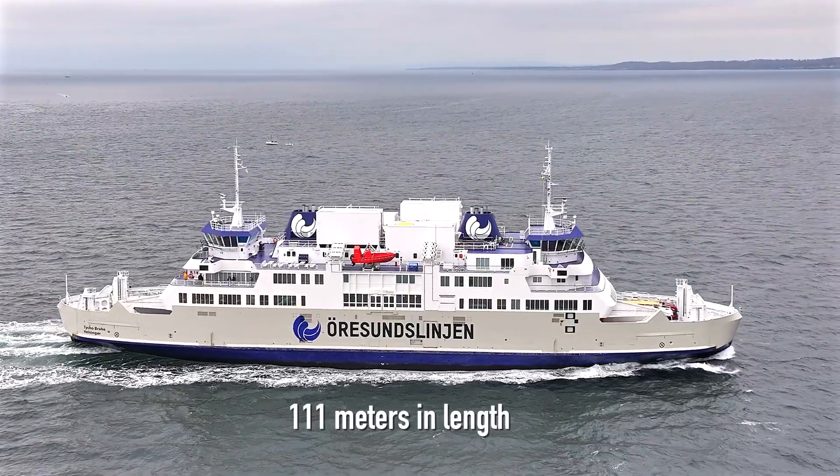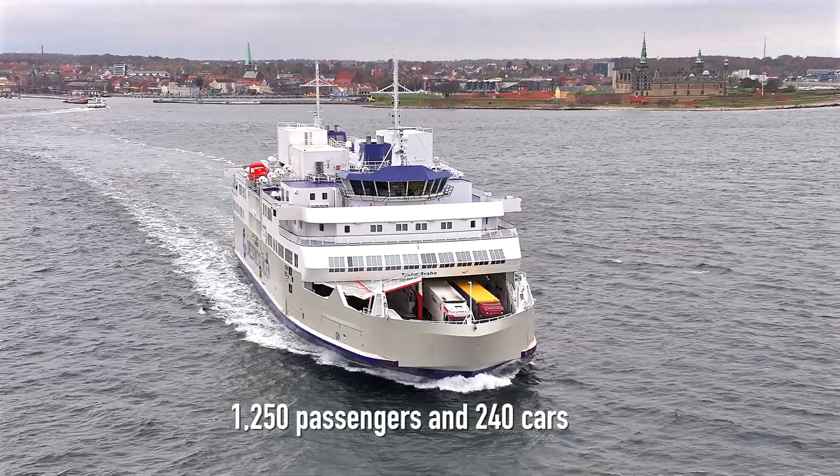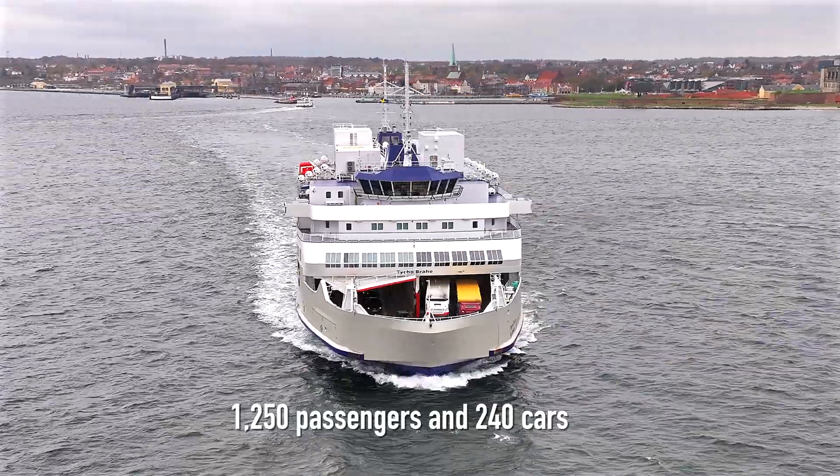Tycho Brahe is the name of the ship. It has 111 meters in length and it can accommodate 1250 passengers and 240 cars aboard. So it is big, and when it was launched in operation in 2018, it was the largest battery electric ship in the world.